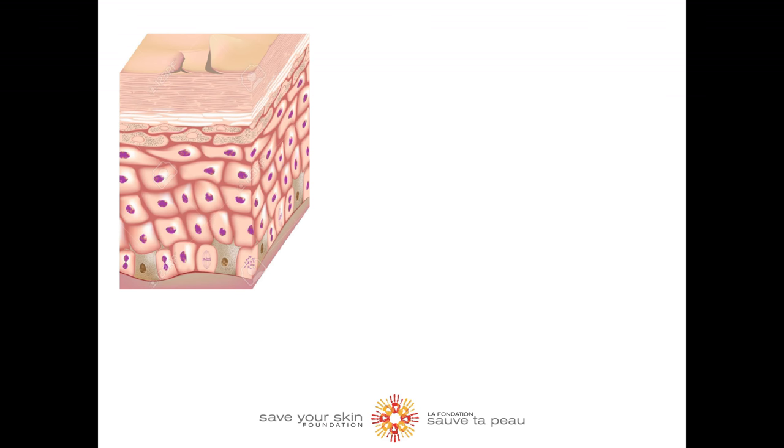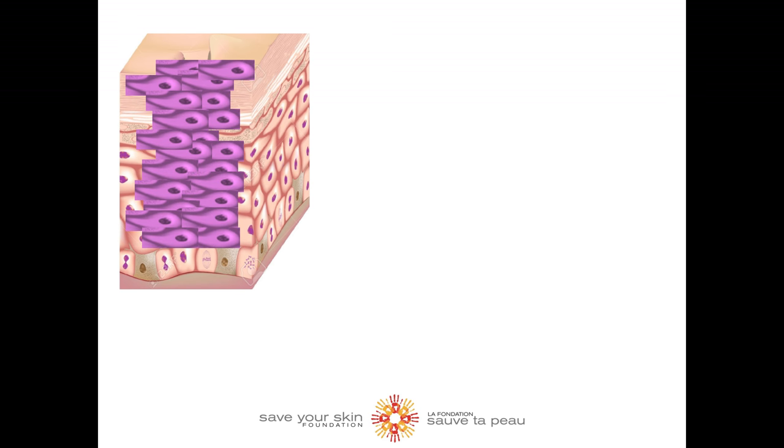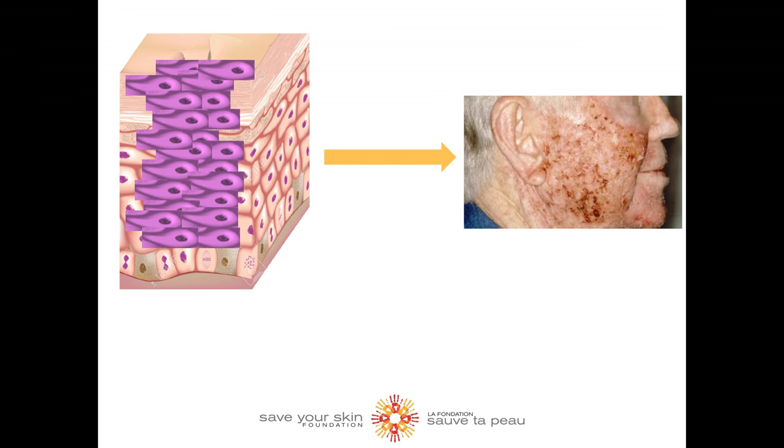Chronic exposure to UV radiation damages the DNA in the cells called keratinocytes. These cells are located in the upper layer of the epidermis. These cells then begin to grow abnormally, giving rise to actinic keratosis.